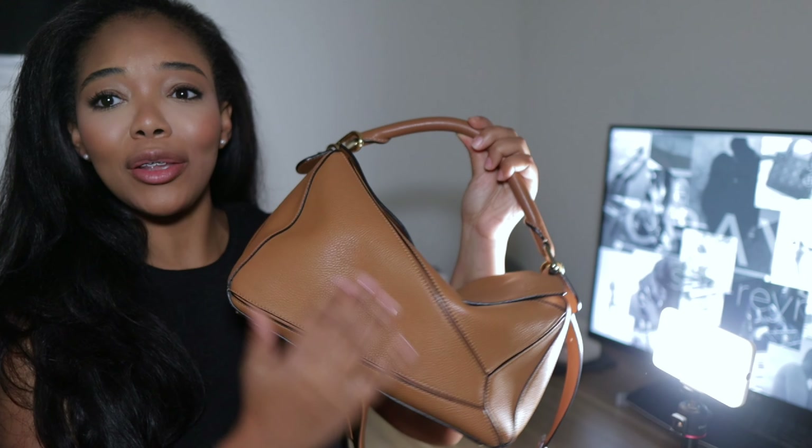My Loewe puzzle bag has and will always be one of my best purchases in terms of my bag collection. But how does this original Loewe puzzle bag compare to the new puzzle edge? In today's video we are going to be talking about the differences between the original puzzle bag and the puzzle edge.